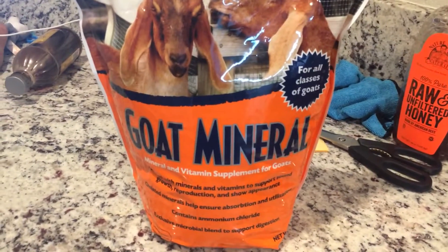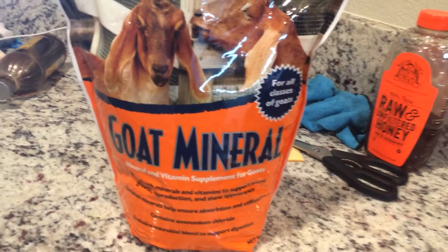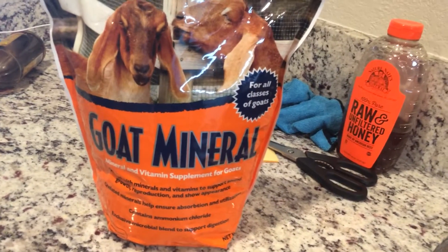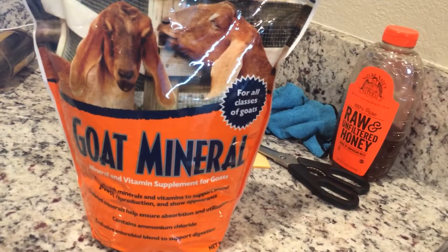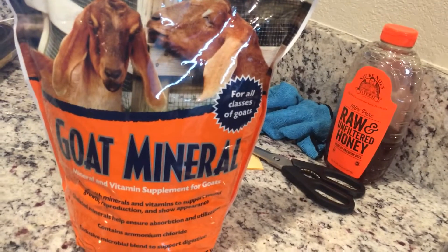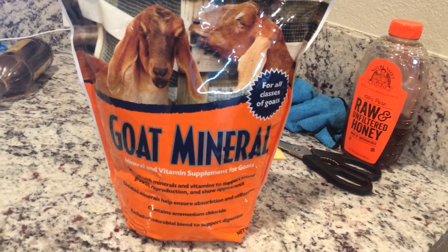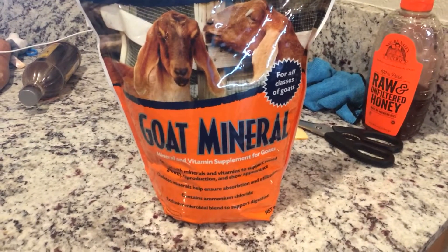Ivermectin is something that I really like using for worms. It is very effective — in three to four days I will see that their gum colors are changing. If they were not feeling well, they are really active and back to eating like crazy. I can see their energy level is up as soon as the Ivermectin kicks in and the worm load goes down. The goat starts feeling so much better and has so much energy.